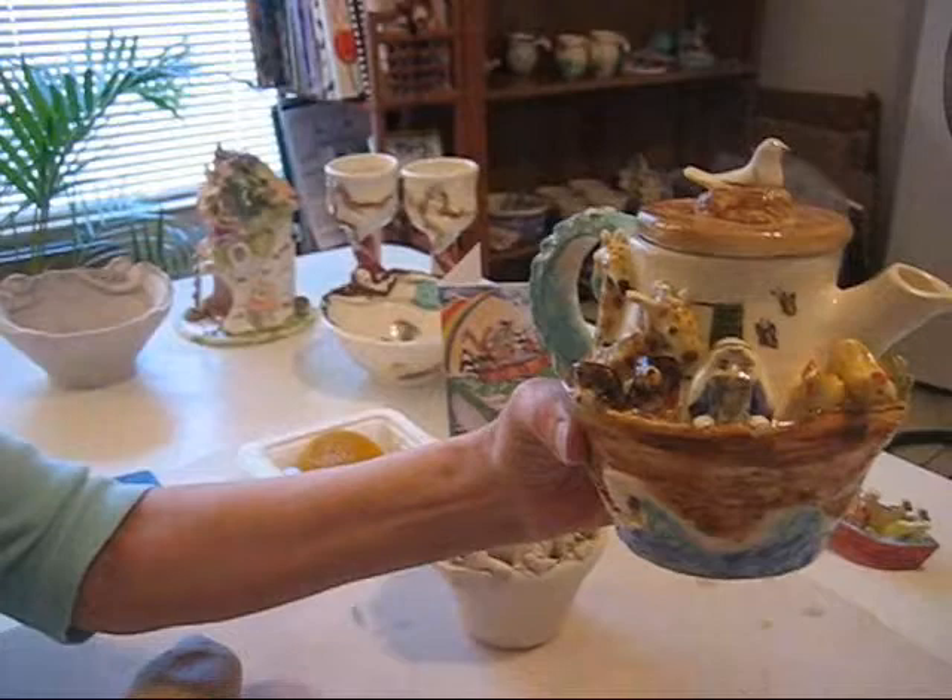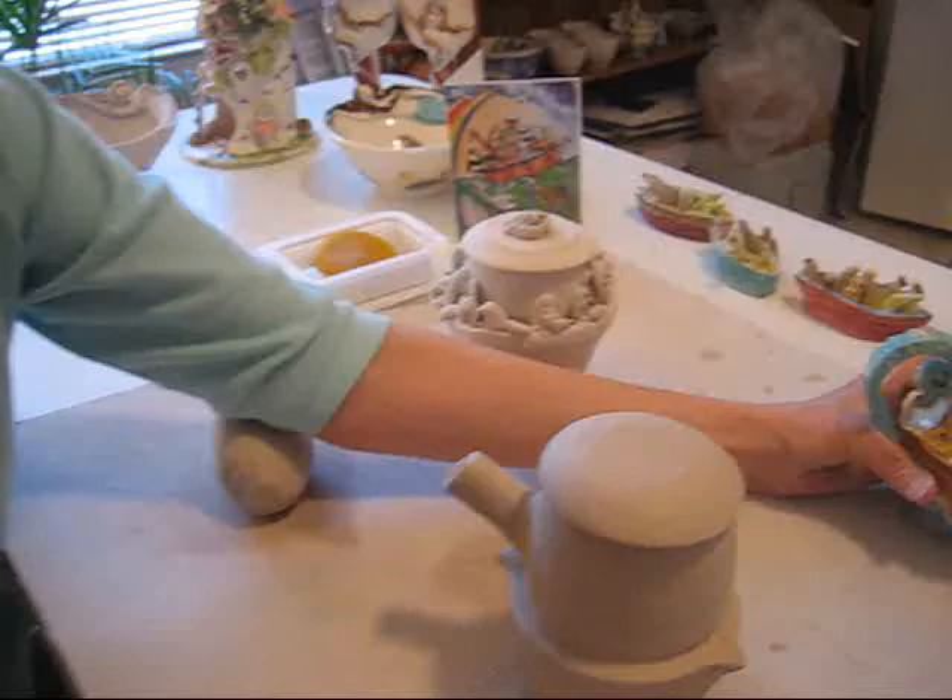I'm offering a personalized teapot with your own animals — animals that you choose. Just contact me and let me know what you'd like.